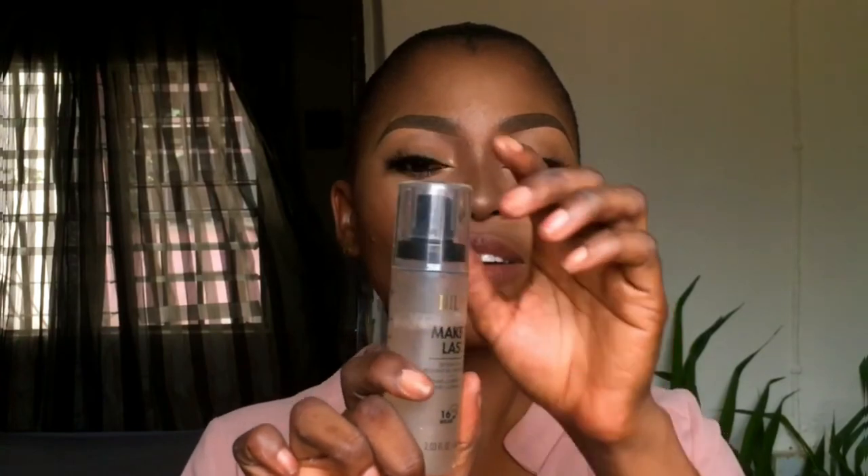Next I'll be spraying my face with the Make It Last from Milani. This setting spray is prime, correct, and set — it will leave your makeup lasting all day. I'm going to let that dry down. For lips, I'm going to be using this lippy from Eye Magic. You can use a gloss, lip stain, whatever you want to apply on your lips. Okay guys, that is it for this video. Thank you so much for watching. If you find this video helpful, please give it a thumbs up, share with friends, leave a comment below, and don't forget to subscribe and ring the bell so you don't miss new videos. Stay tuned, stay blessed, and stay beautiful till I come your way next time. Bye guys!